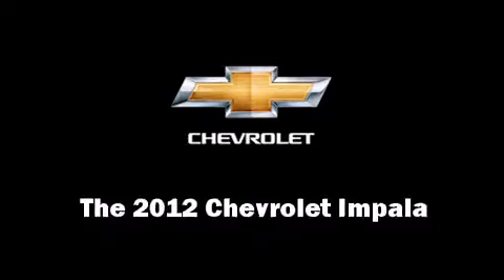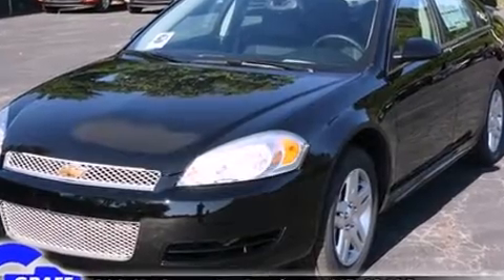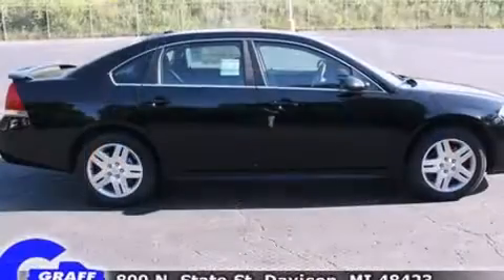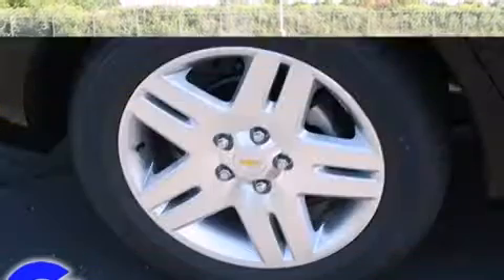The 2012 Chevrolet Impala — this four-door sedan provides a satisfying ride for all passengers. It features an automatic transmission, front-wheel drive, and a refined six-cylinder engine. A wealth of standard features mean that you no longer have to sacrifice.